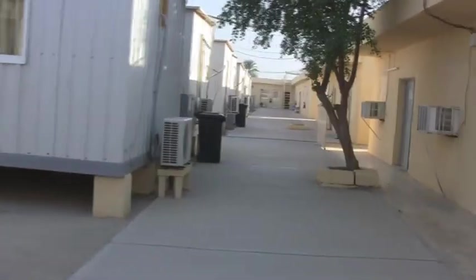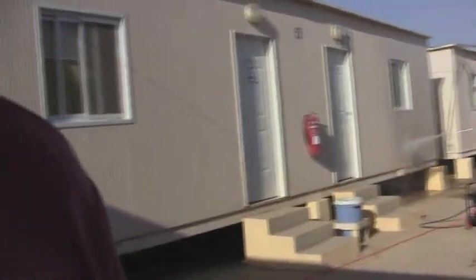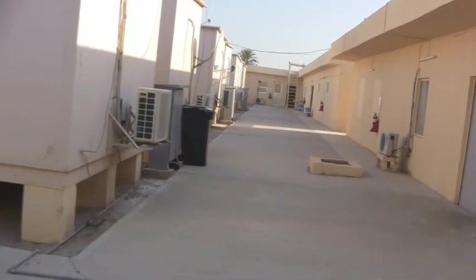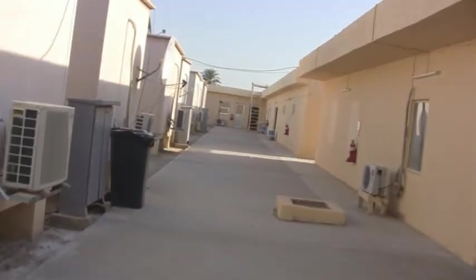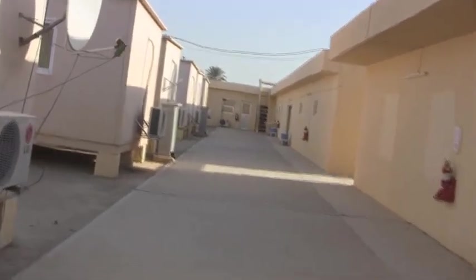We're going to cook over there. Someone's doing a little washing today. This place runs on generator power — they've got two sets of generators and they switch them over around seven at night and seven in the morning.